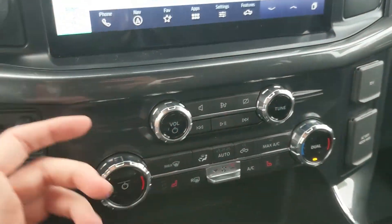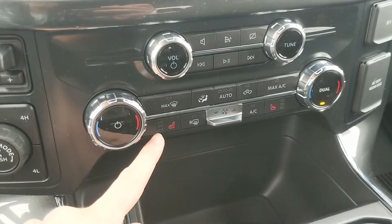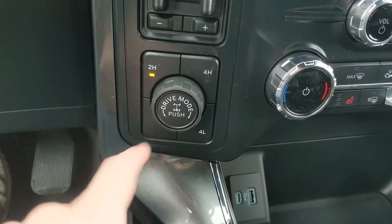You do have a premium B&O sound system, so your audio is going to sound pretty decent. Moving down, you have your media controls and then your climate controls, with dual zone front climate and heated front seats. To the left, you have your pro trailer backup controller, trailer brake controller, and 4x4 controls, with a locking rear differential and drive mode selector.